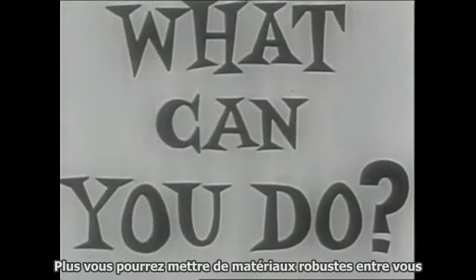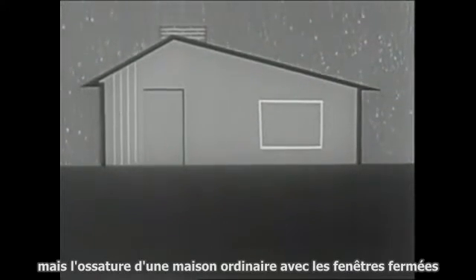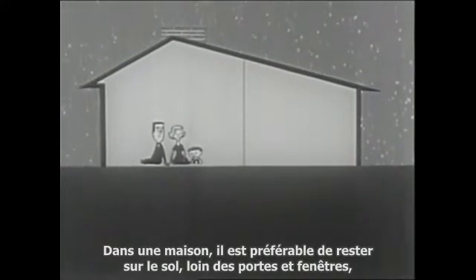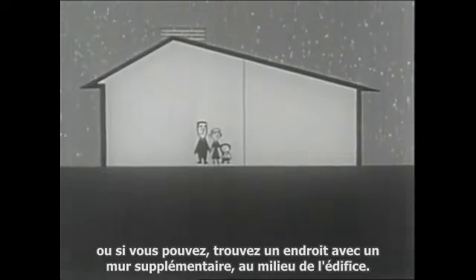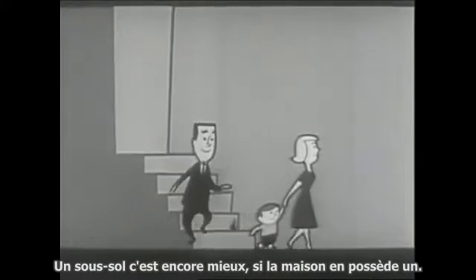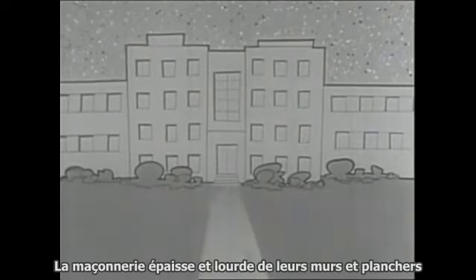Just what can you do if fallout comes your way? Find the best shelter you can — the more solid substance you can put between yourself and the fallout, the better. An ordinary frame house with windows closed will give considerable protection. In a house, it's best to get on the floor away from doors and windows, or find a location with additional walls in the center of the building.